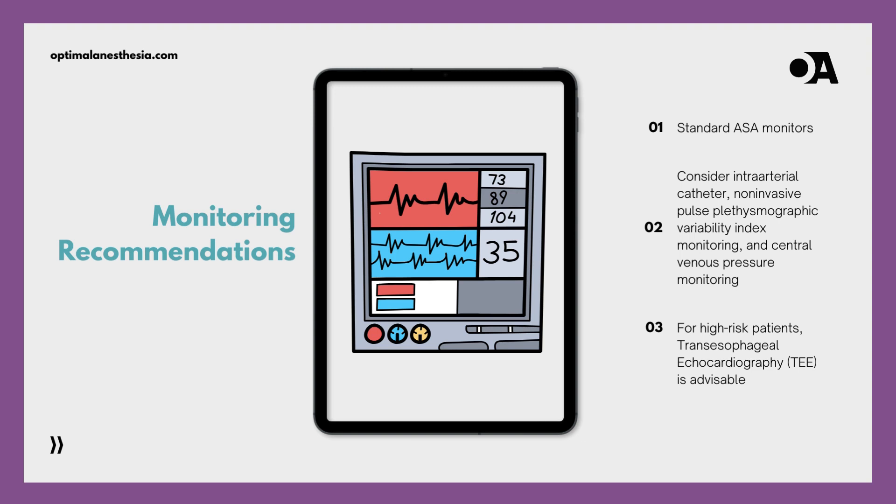Precision in patient treatment is crucial, particularly with HOCM. This symphony begins with typical ASA monitors, which set patient vitals. We use intra-arterial catheters, pulse plethysmographic variability index monitoring, and central venous pressure monitoring in HOCM, where the heartbeat needs careful attention. For high-risk major surgery patients, we go further — transesophageal echocardiography performs real-time cardiac imaging, as obtaining a visual assessment of the patient's heart function is vital given HOCM's dynamic nature.